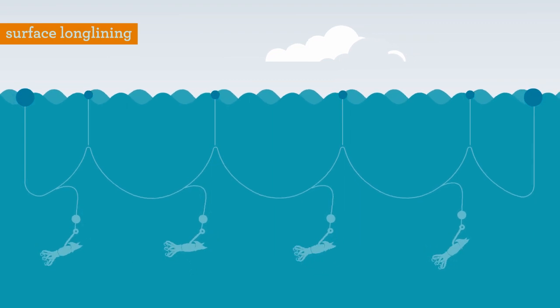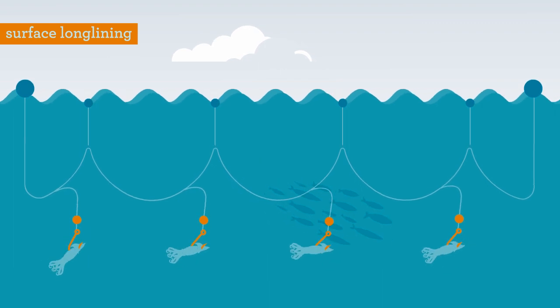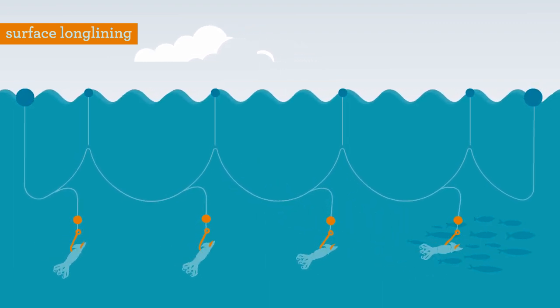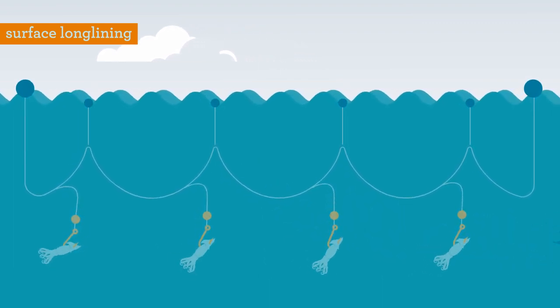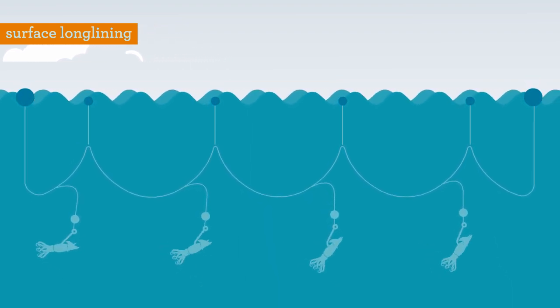In surface longline fishing gear, weights are attached to the snoods. The weight and the distance to the hook greatly influence their effectiveness, with heavier weights and placement closer to the hook achieving the fastest sink rates.